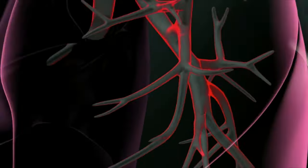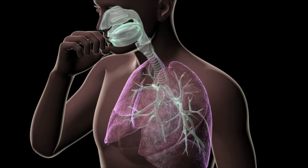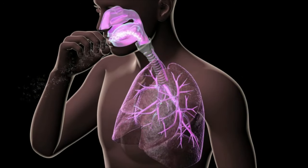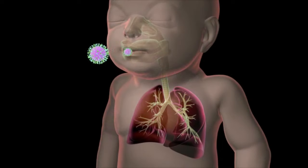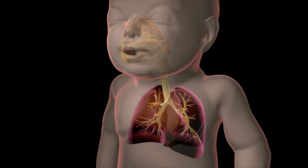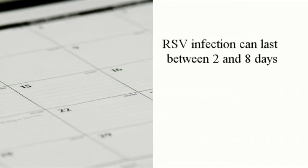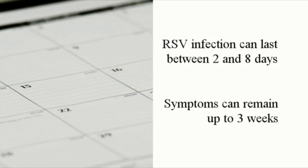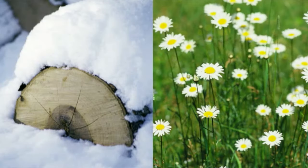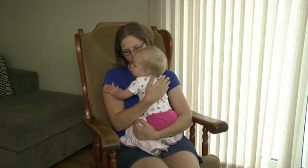RSV is spread by contact with infected secretions such as saliva and mucus from sneezing. It is most contagious during the first two to four days after your child begins to feel ill. An RSV infection can last between two and eight days, but symptoms can remain up to three weeks. RSV occurs more often during the winter and early spring.